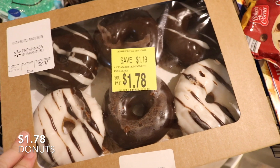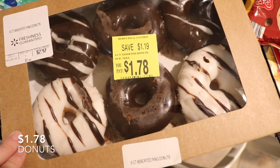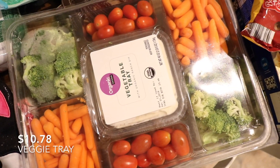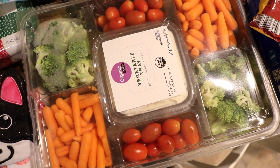Some marked-down donuts, and then a veggie tray to put out while we're cooking dinner so people can have a snack.